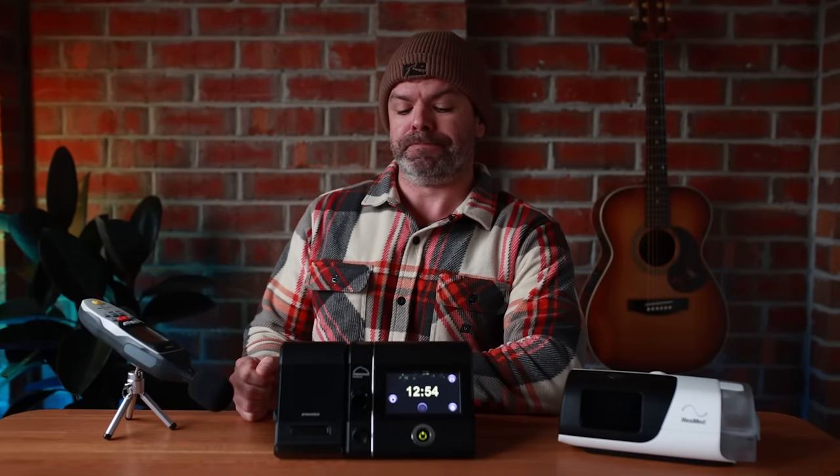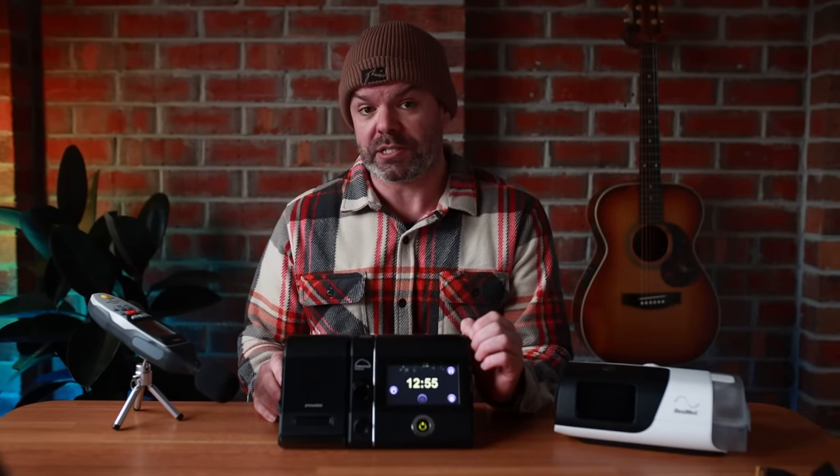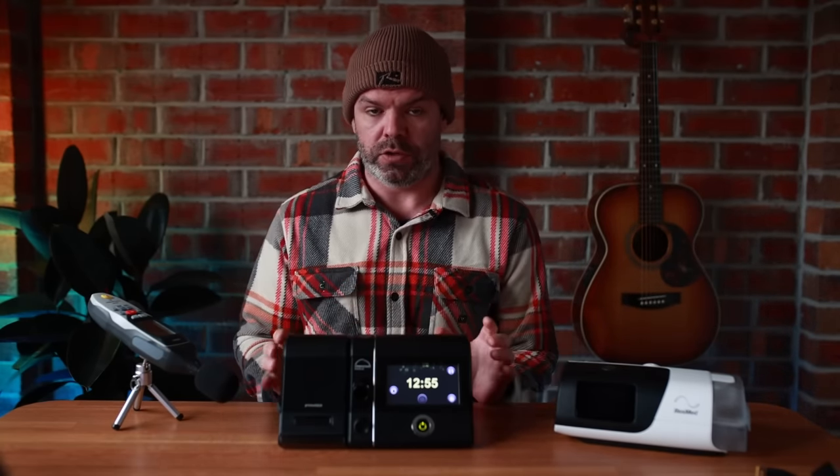Noise. She's dead quiet. It's on right now — can you hear it? No, not really. It's about 25% quieter than the AirSense 11 and possibly the quietest CPAP machine I've ever used.